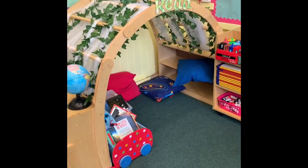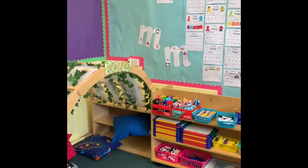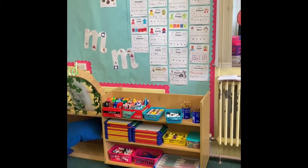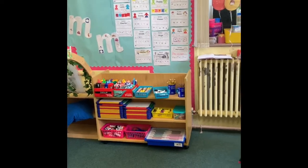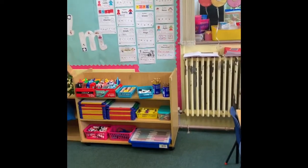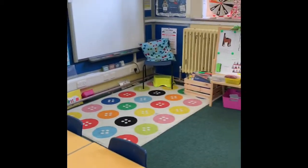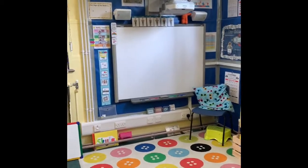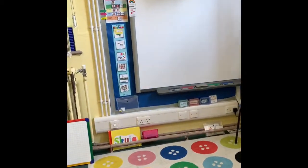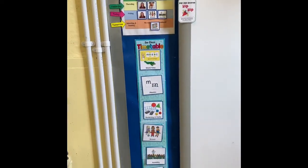We've got our little reading tent over here, which the children enjoy coming over to to take a book. On the Literacy and English wall, you can see we've been working hard on writing our names, putting the letters in the right order. And this is where they come and gather all their resources, which they're very good at keeping organised. Over here, this is the area where they come and gather in the morning by the smart board, and we look at our timetable for the day, which you can see here on the wall.